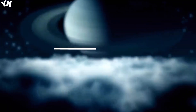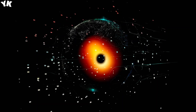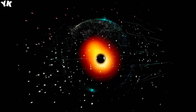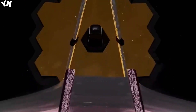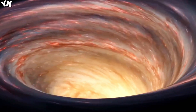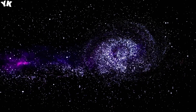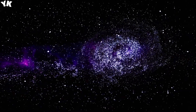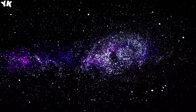Gravitational lensing can be categorized into strong lensing, which results in clearly visible multiple images, and weak lensing, which produces subtle distortions in the shapes of background objects. By analyzing these lensing patterns, astronomers can infer crucial information about the mass, shape, and distribution of matter near the black hole. This has become a powerful tool in astrophysics, enabling the study of distant and faint objects that would otherwise be too dim to observe directly.